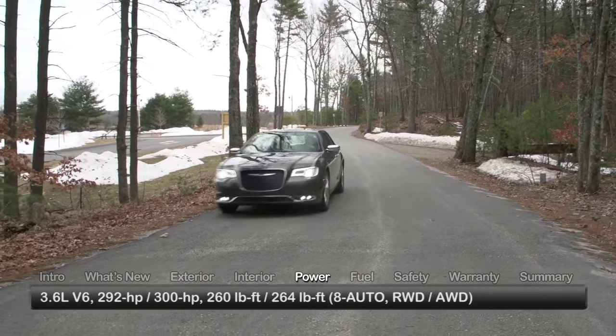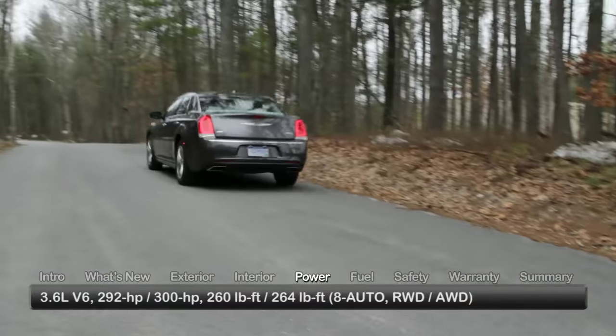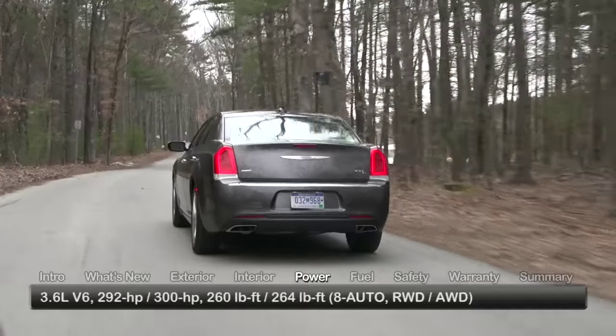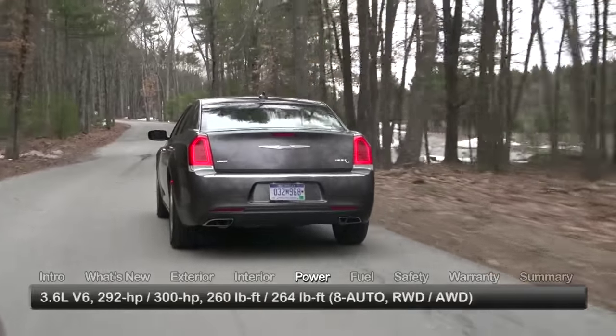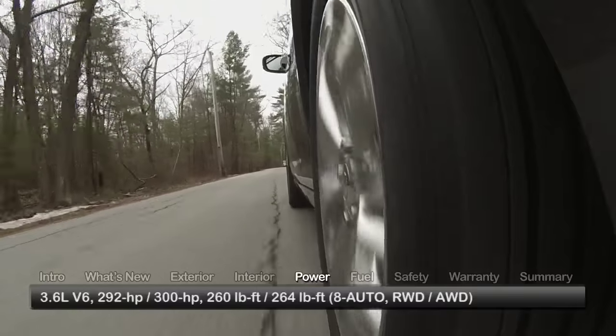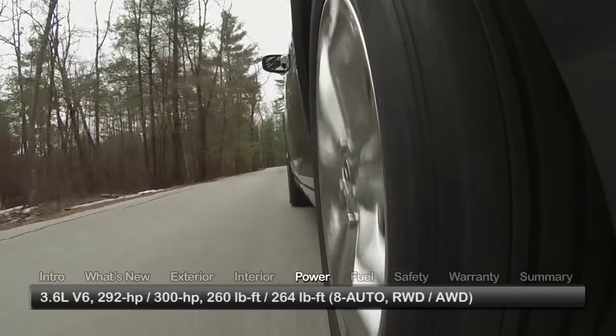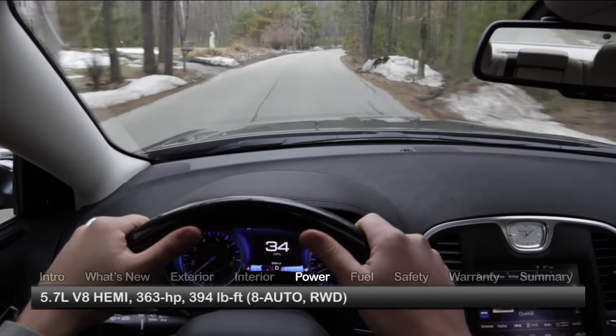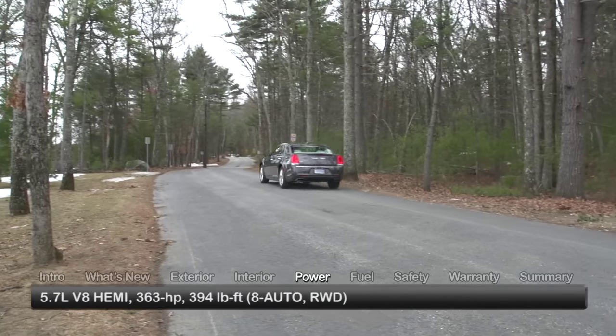The performance foundation for the 300 is a 3.6-liter V6, making either a stock 292 horsepower or 300 horsepower in the SportTune 300S. The engine is mated to either rear-wheel drive or all-wheel drive through an 8-speed automatic transmission. An available 5.7-liter Hemi V8, paired with rear-wheel drive only, delivers 363 horsepower.